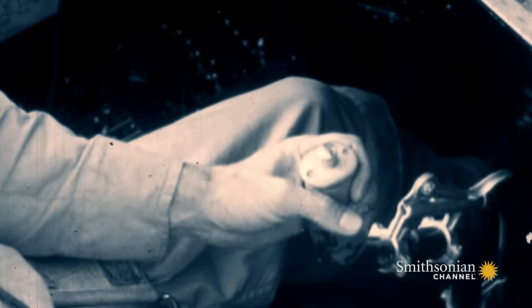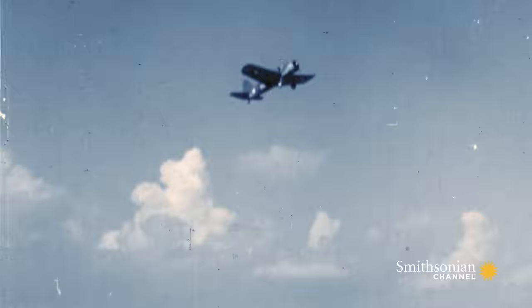You pull back on the stick. If you're not careful, you can black out because all the blood will be sucked from your head — you get tunnel vision.